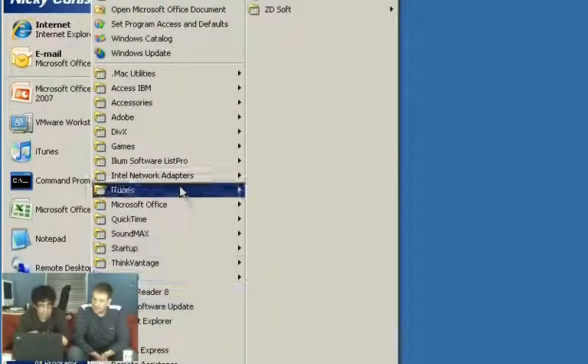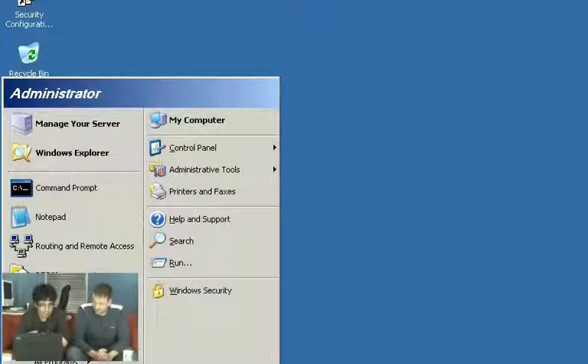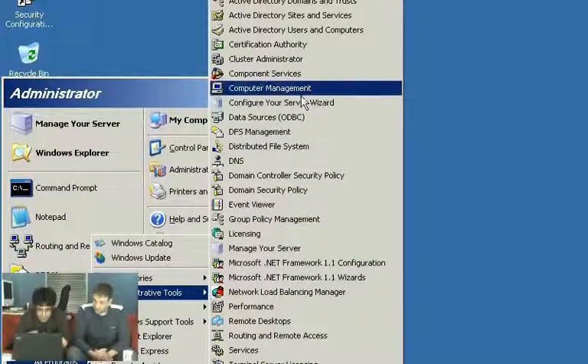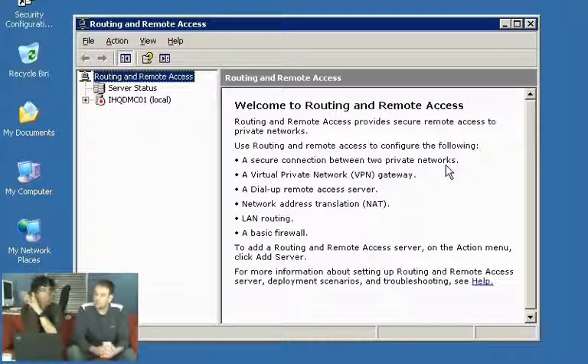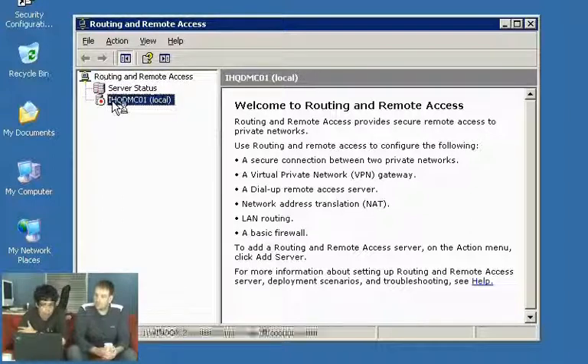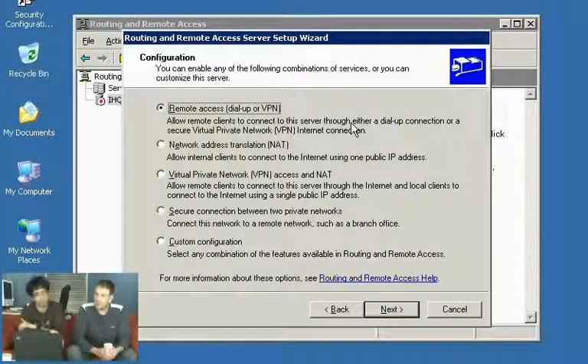I'm going to right-click on the server and select 'Configure and Enable Routing and Remote Access,' because it goes through a wizard that does a nice job of explaining what the RAS server can do. The first thing it can be is a remote access server. For a small organisation like Nick's on Small Business Server, you could use RAS — we're using NAT. You could also use it for dial-in support, with a bank of modems, but nowadays lots of people use VPNs or virtual private networks.